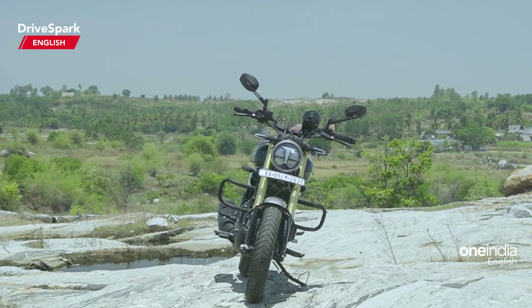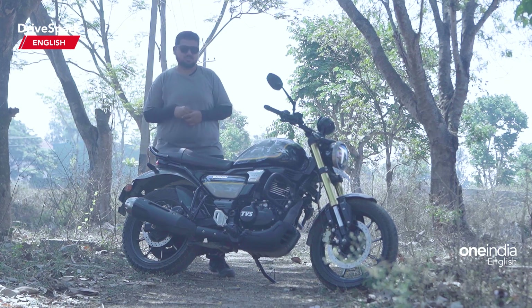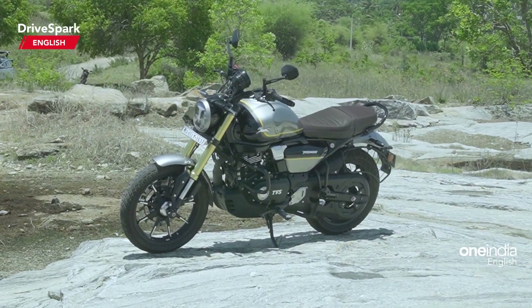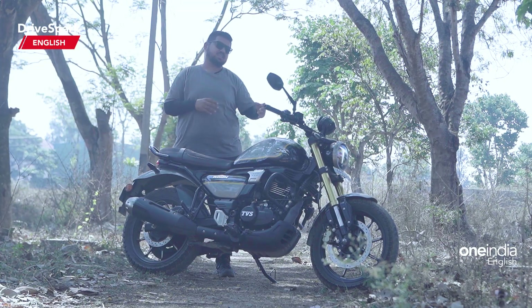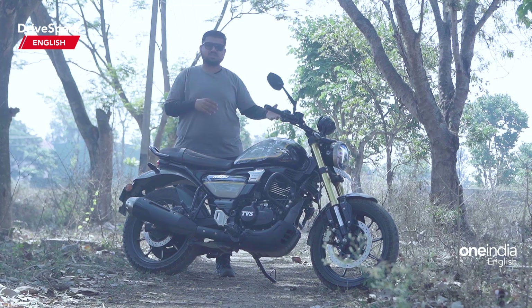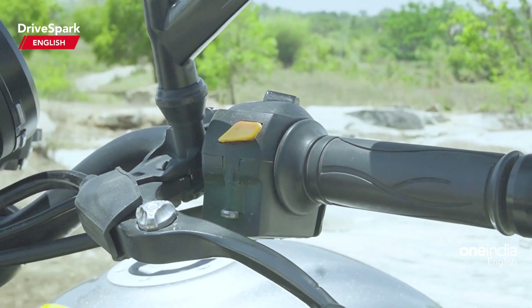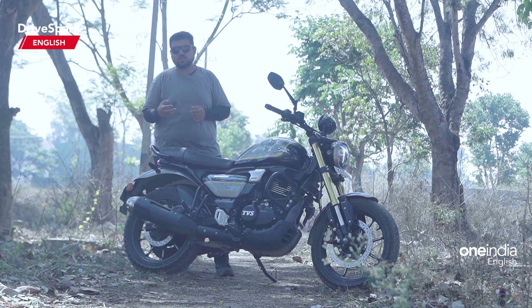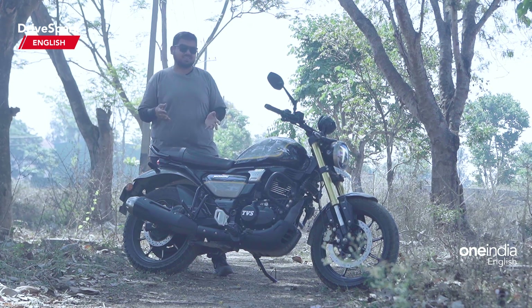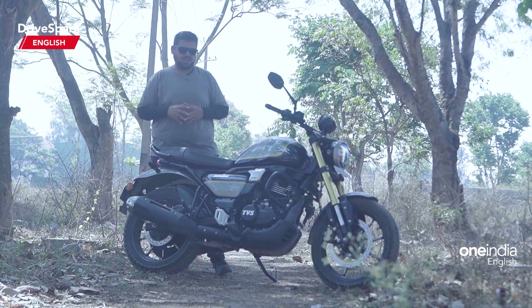Mechanically, in terms of suspension, brakes and everything, all variants remain the same. The lower-end variant gets single-channel ABS while the top-end model gets dual-channel ABS. To sum up, at around 2.1 lakh on road, you get the Ronin top-end model with Bluetooth connectivity, a single-port instrument cluster showing distance to empty and fuel efficiency, adjustable levers for brake and clutch, decent switch gear quality, and a very throaty exhaust note. The bike certainly sounds very good and a little loud — louder than its price counterparts.